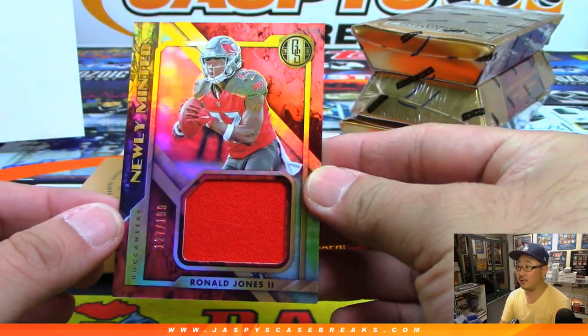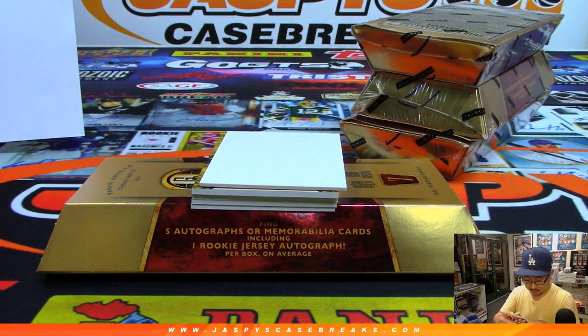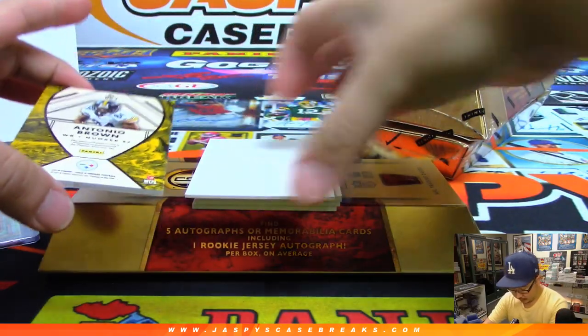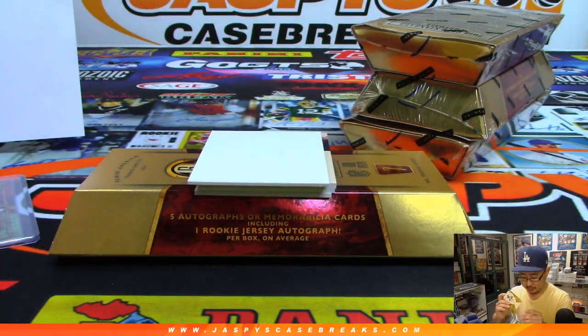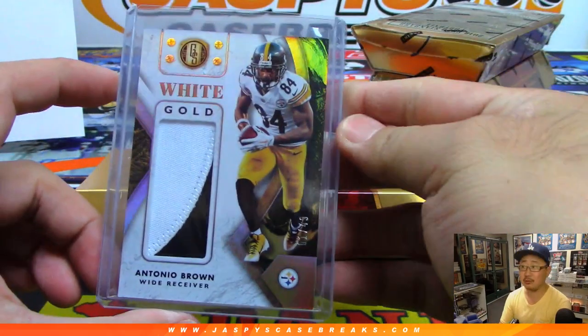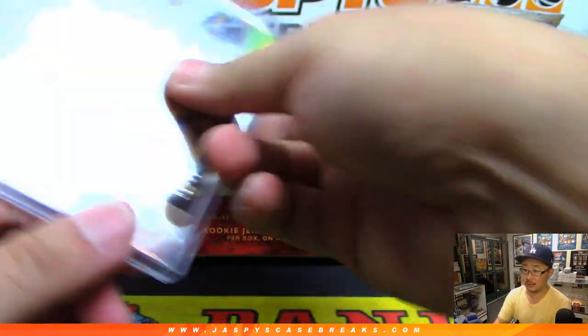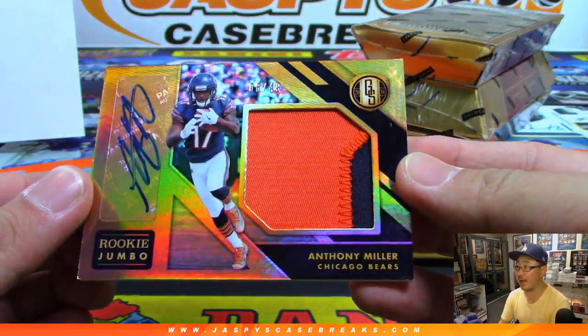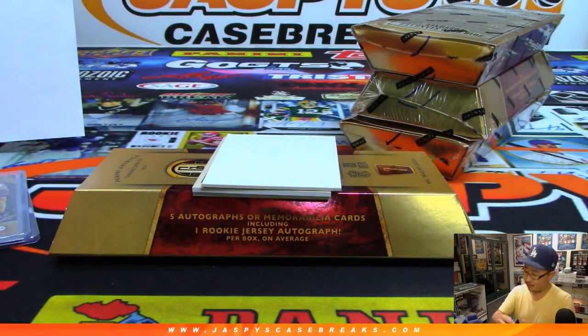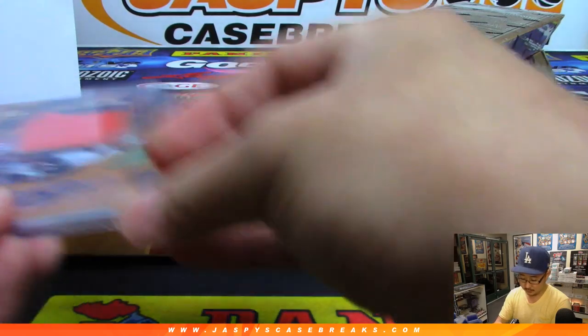There's Ronald Jones, newly minted relic, numbered to 199 — that'll go to Scott and the Buccaneers. We've got Antonio Brown again, white gold two-color patch, one out of 49 — Steelers, Joe Cavanaugh, what up Joe! Antonio Brown relic. And we've got Anthony Miller for the Bears, two-color patch and autograph, eight out of 49 — rookie jumbo for Scott V with the Bears. Nice.